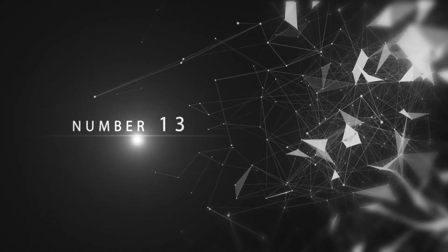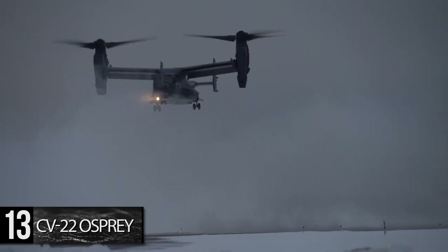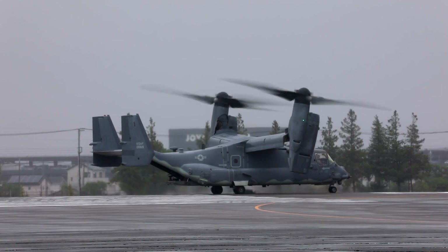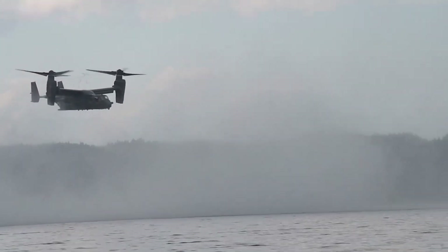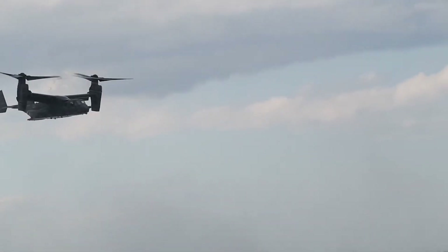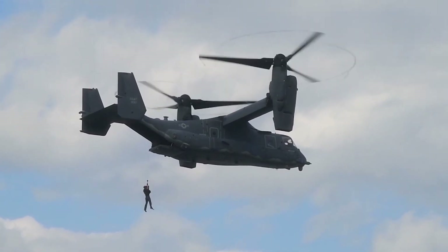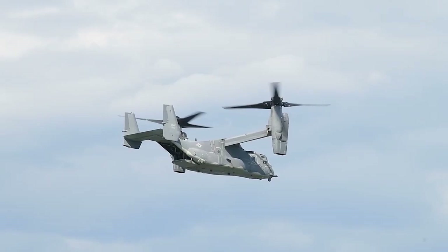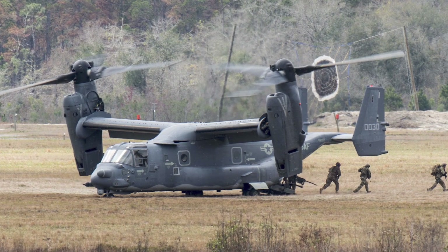Number 13: CV-22 Osprey. Designed to combine the functionality of a conventional helicopter with the range and speed of a propeller-driven aircraft, the CV-22 is a hybrid tilt-rotor military aircraft. Its twin rotors are capable of rotating, allowing it to perform vertical takeoffs and intricate maneuvers as a helicopter would, but while cruising, rotate these propellers forward to cruise more like a plane. While it has faced criticism for high costs and alleged safety issues, the $90 million Osprey went into full operation in 2006, and is considered a military success, able to carry 24 combat troops faster and from a greater range than legacy helicopters.